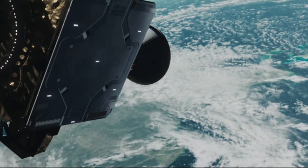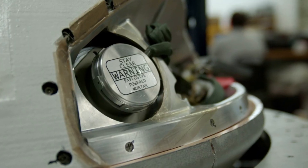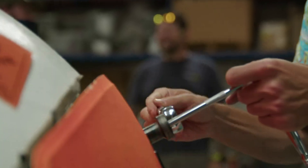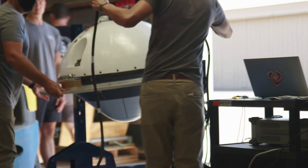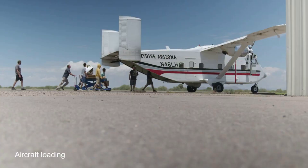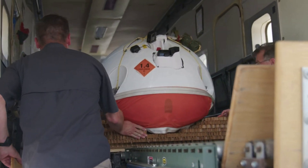In terms of progress on this ambitious system, the company recently completed a drop test. In October last year, Varda Space Industries successfully demonstrated the descent and landing capability of the reentry capsule for its first microgravity factory test mission. In this test, the Varda team dropped the capsule out of an airplane over the Arizona desert to prep for its first mission.